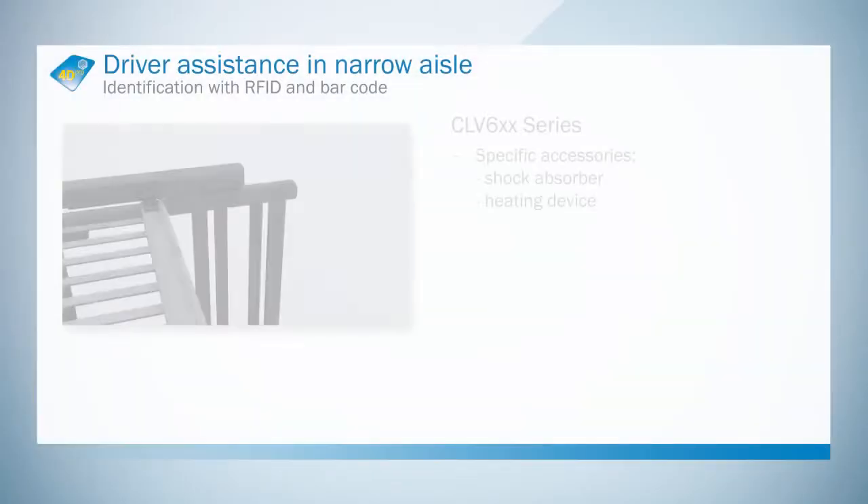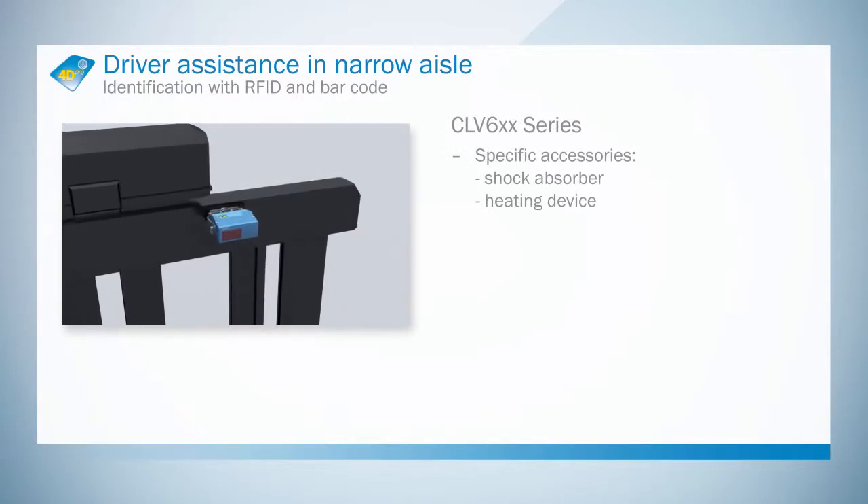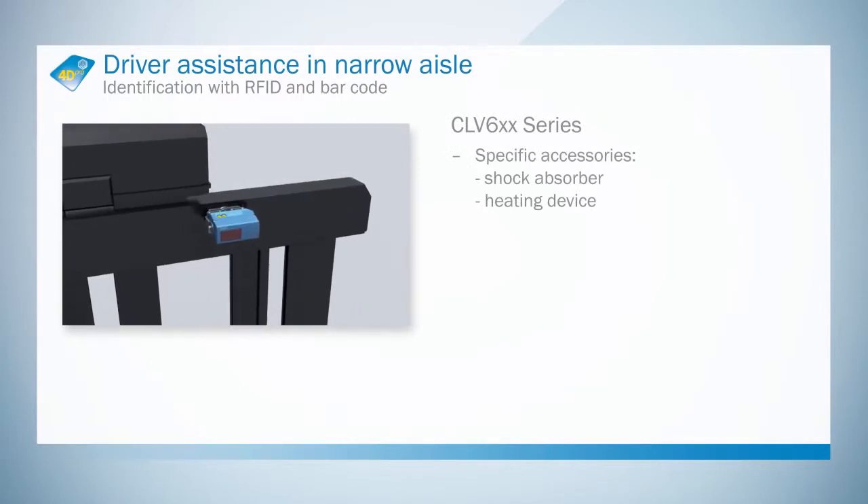The barcode scanner comes with ideal accessories. A shock absorber and special cables are available for use on a forklift. Heated devices support operation in the deep freeze range up to minus 35 degrees centigrade.